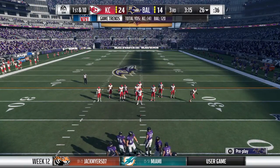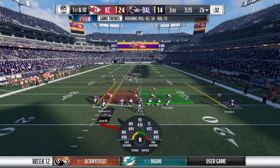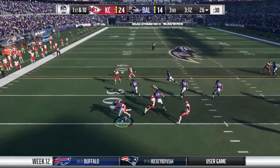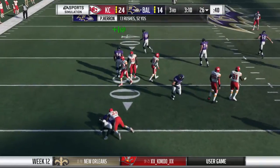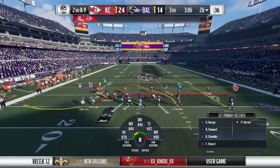Baltimore gets set to take the field. They'll run it on the toss and he'll get this one up to the 26. Just a yard on the first down carry, so it's second and nine.